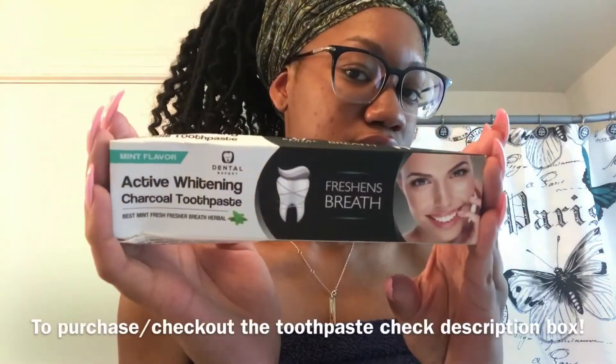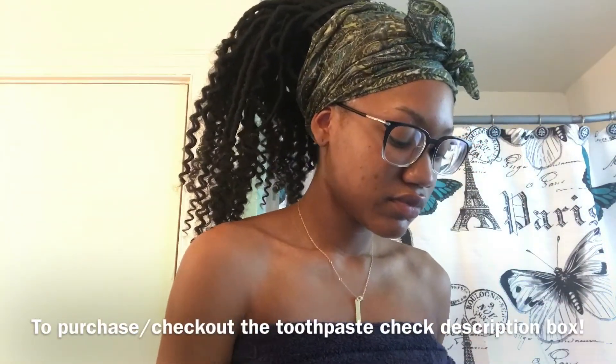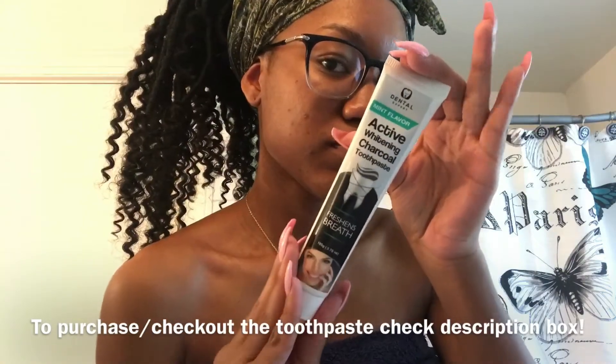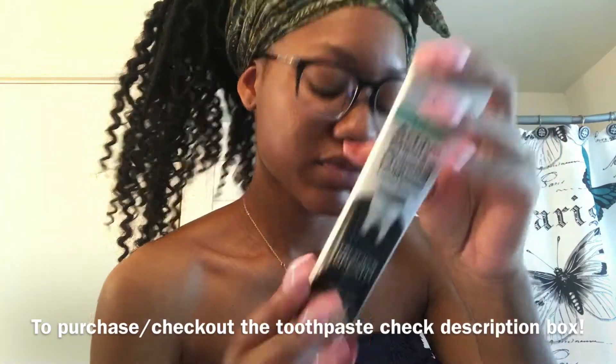So I was sent this active whitening charcoal toothpaste from the company Dental Expert and basically they sent me the toothpaste in the mint flavor. The active whitening charcoal toothpaste is an all-purpose dental cleaner for people who have bad breath, stained, or yellow teeth.